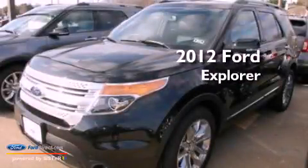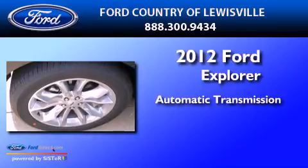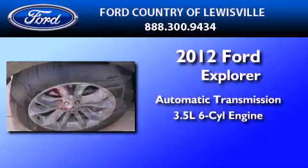This is a 2012 Ford Explorer. This SUV has an automatic transmission and a 3.5-liter V6.